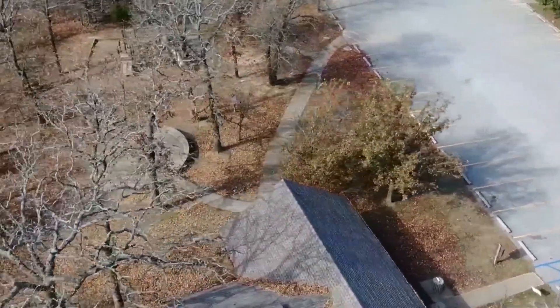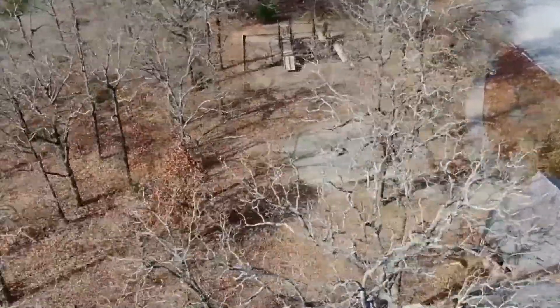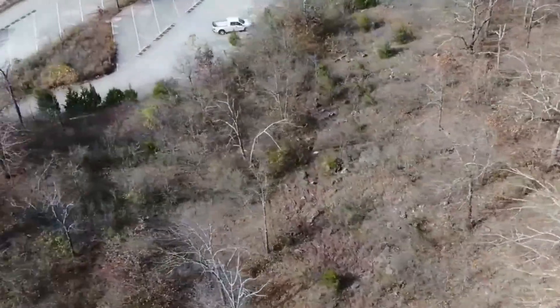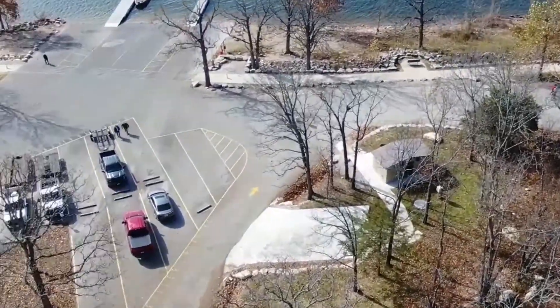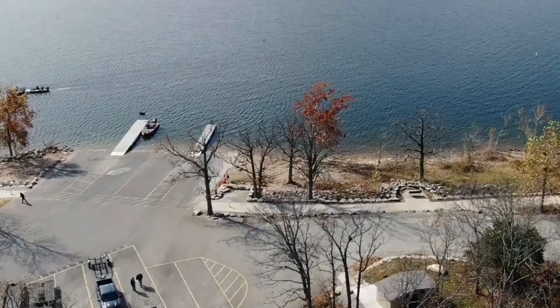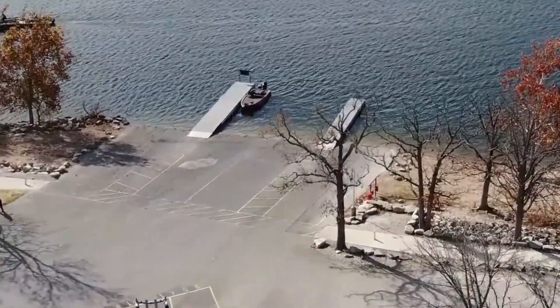The State Park ramp also offers ample boat rigging and unrigging areas, a picnic area, tent and trailer camping, walking trails, a swimming beach, restrooms rated 8 out of 10 by Table Rock Fishing Intel, and a full-service marina. This is your Table Rock Fishing Intel Boat Ramp Spotlight for Table Rock State Park Boat Ramp.